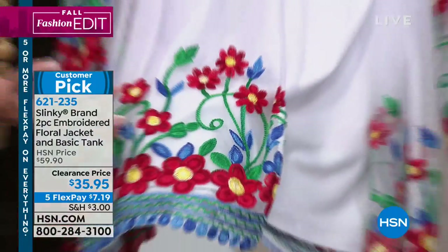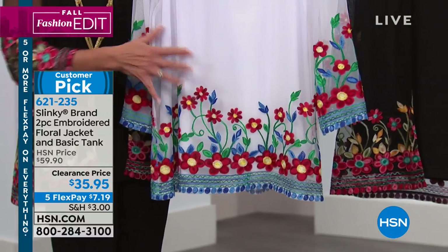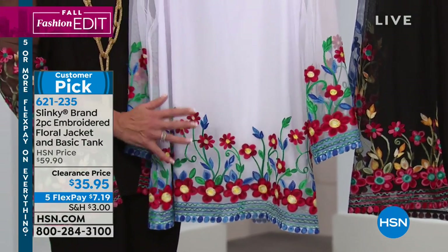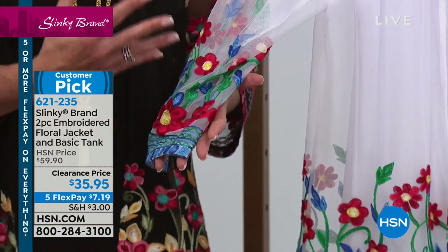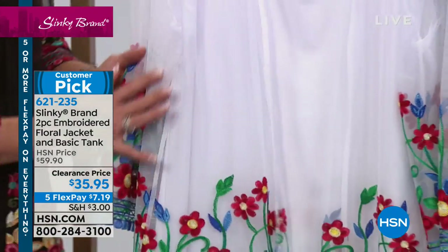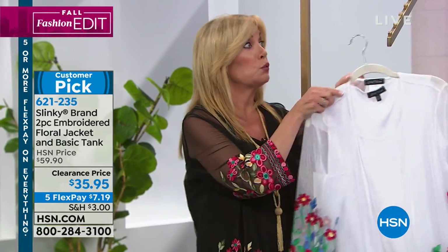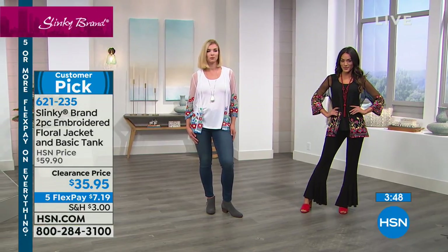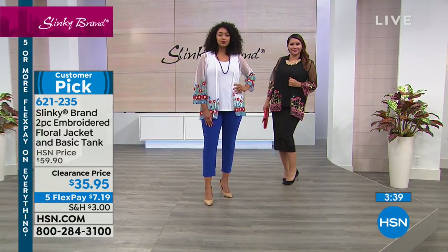The embroidery has movement, and look at the sleeves — embroidery all along both sides. You could throw this over a navy tee, a royal tee, or a red tee. You're also getting the matching tank, so you're getting two pieces today. An embroidered jacket that would be about $59.90 on its own, plus a tank that's $24.90 — the two pieces for basically half the price of the jacket. Think about that. And it's clearance, these are our last in quantity, and they're on five flex pay. For $7.19, you're getting the tank and that embroidered jacket.